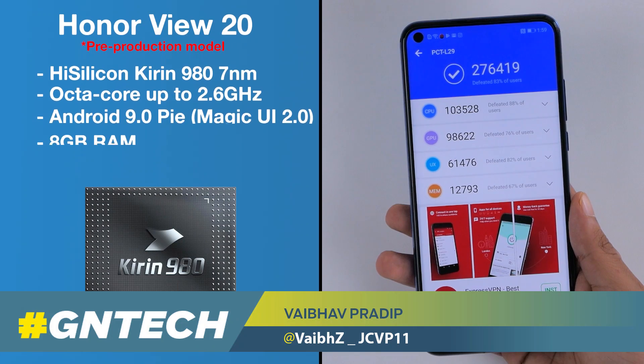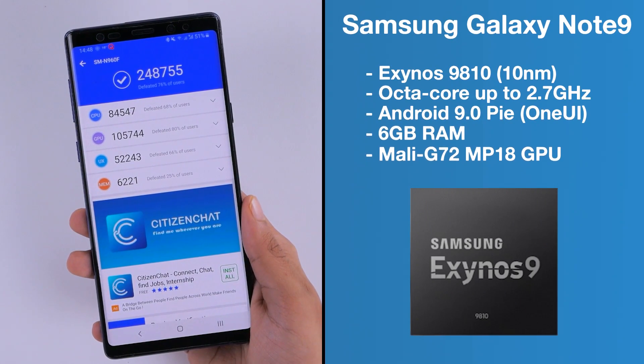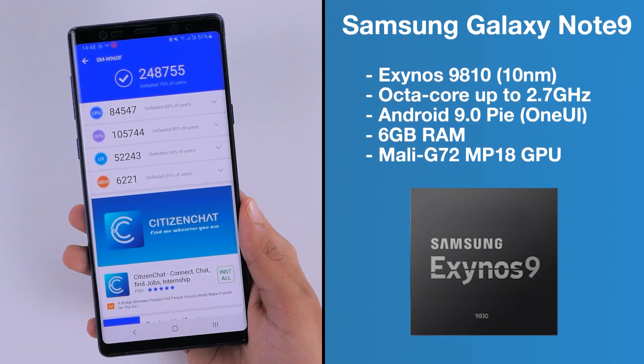Honor's View 20 has impressive high-end specifications for its price, and today we're putting it up against Samsung's flagship, the Galaxy Note 9, in a real-world speed test.